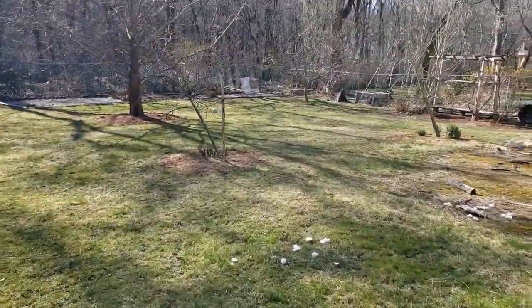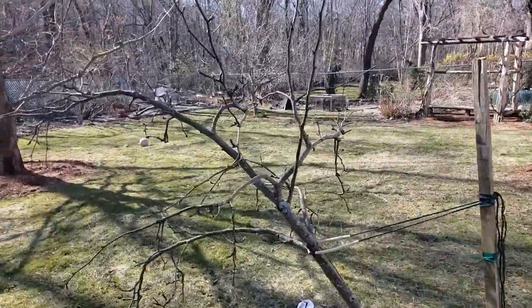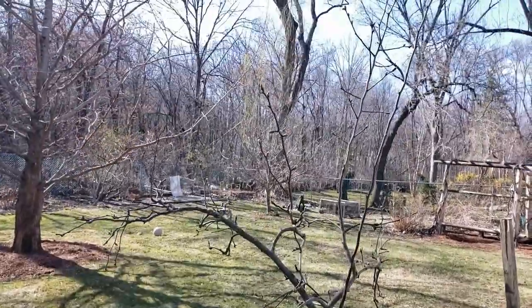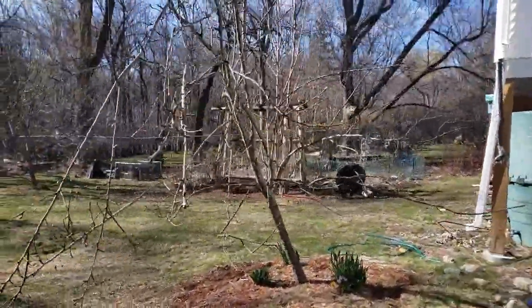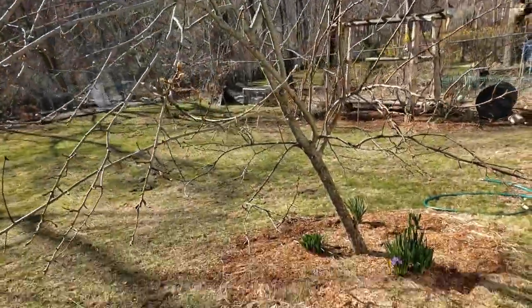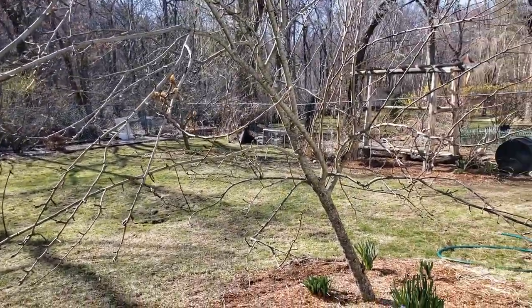One thing that we found does very, very well is fruits. We like to eat fruits and they're kind of expensive to buy. We've got an Asian pear tree here — last year it produced about 50 Asian pears, even though it's a very small tree. Our biggest success is the red pear tree — it's not much to look at, but it produced over 100 pears last year and it's only in its third year.